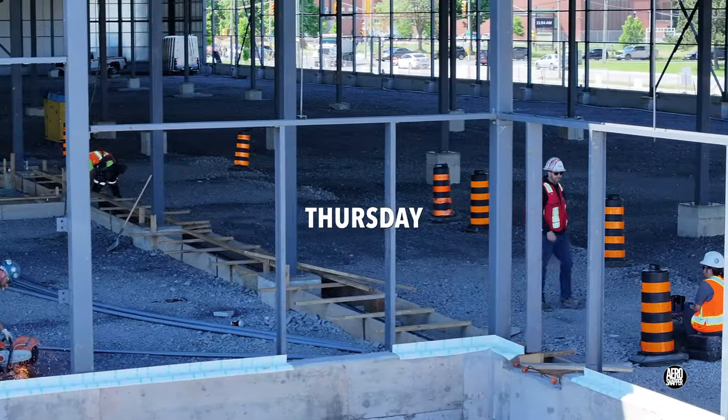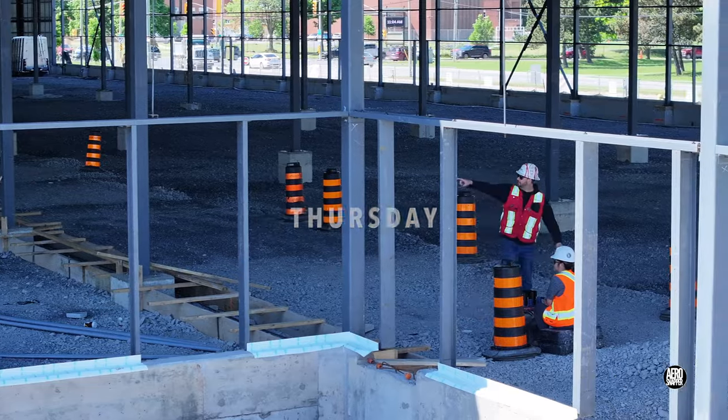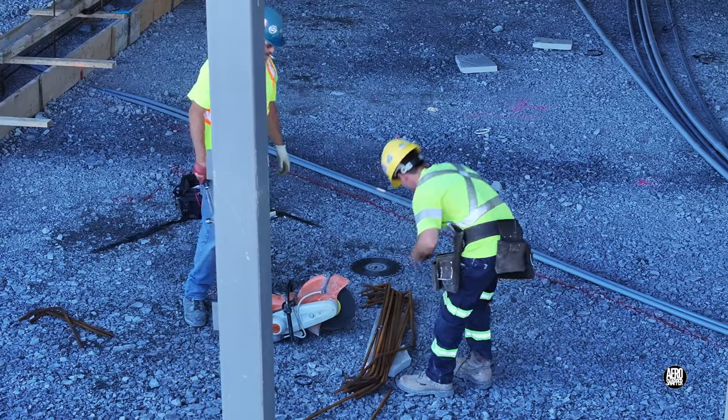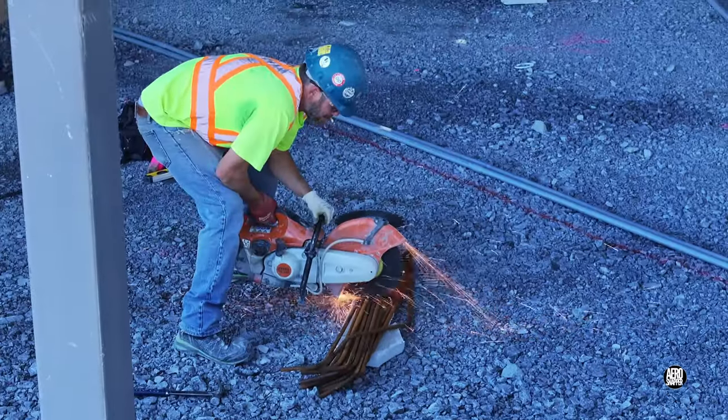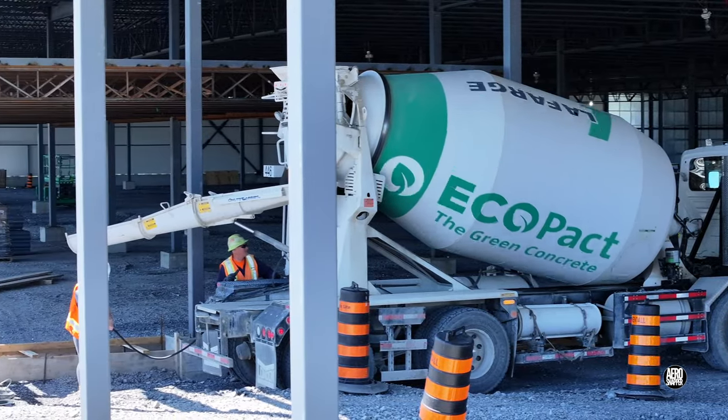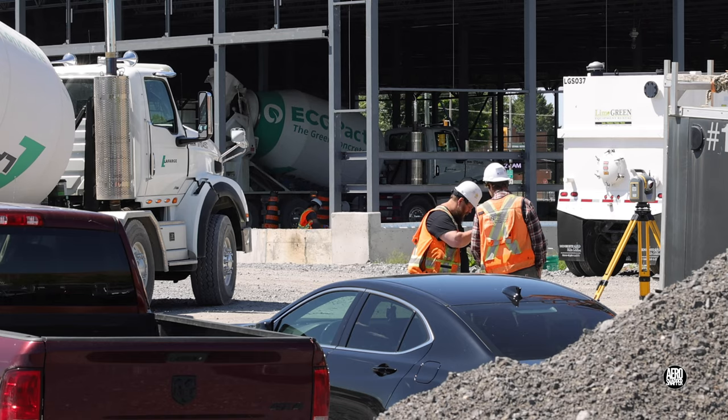Thursday begins with a push to be ready for concrete. There's inevitably some rebar work involved, and then it's time for concrete.